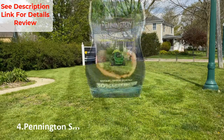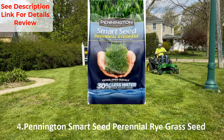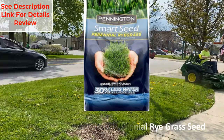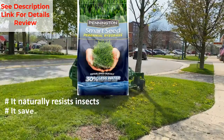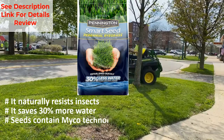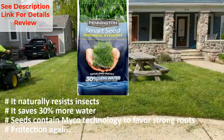Number four: Pennington Smart Seed perennial ryegrass seed. It naturally resists insects and saves 30% more water. Seeds contain MyCoat technology to favor strong roots and provide protection against summer heat and drought.